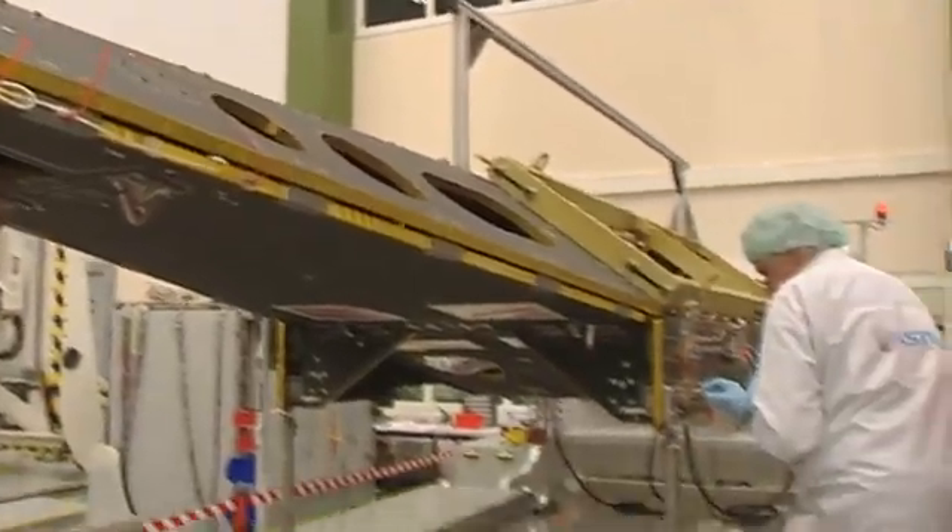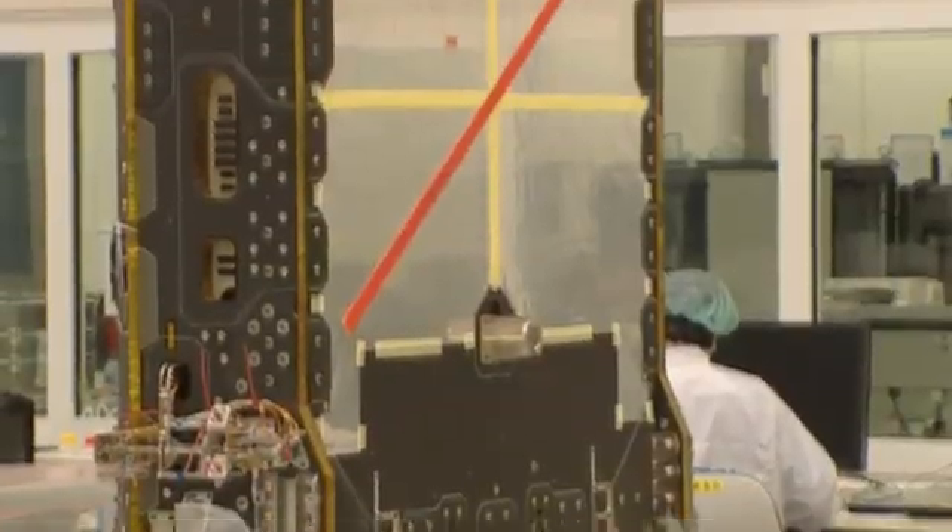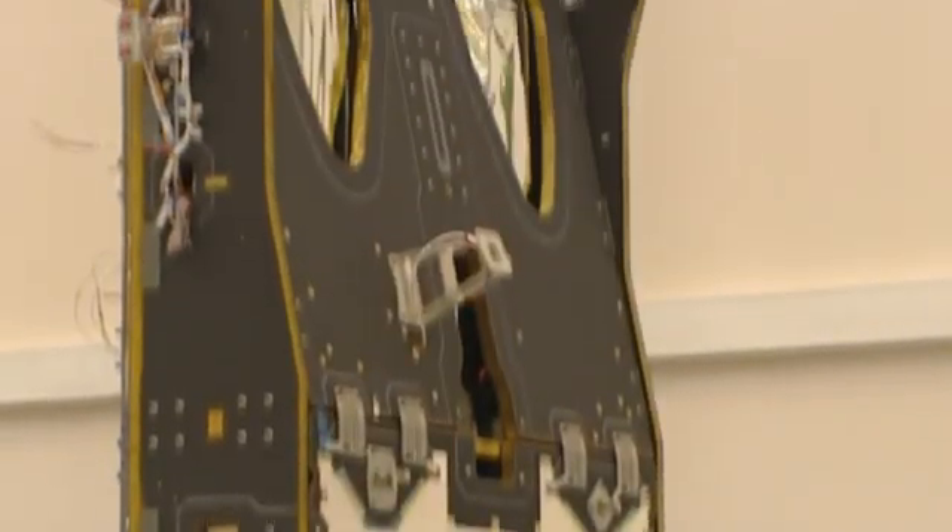ESA scientists and world researchers eagerly await the launch of the trio of satellites from Plesetsk, Russia, on a rocket launcher during 2012.